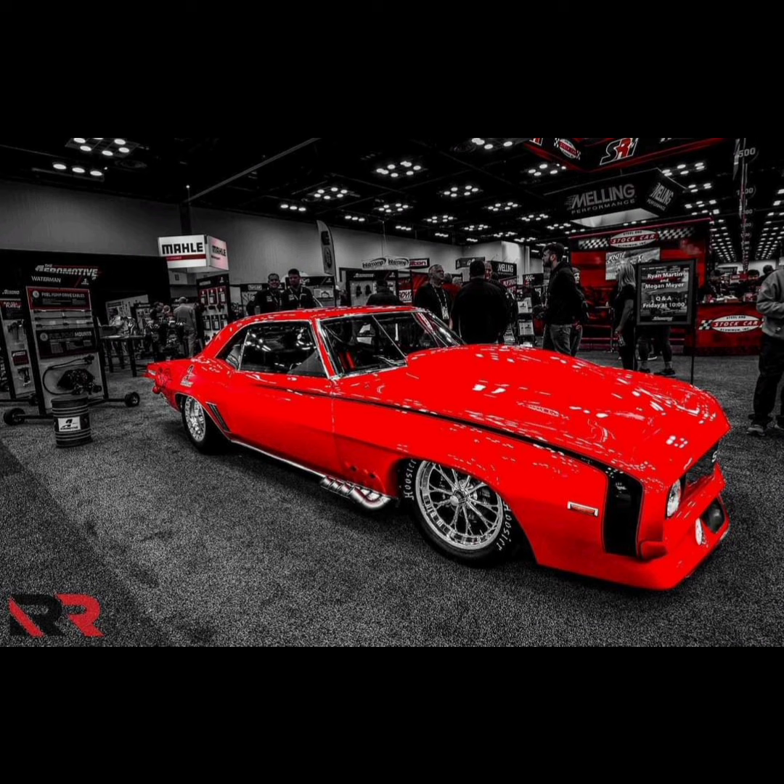It should be running on either pump gas or race gas. Ryan has a lot of Camaros, a lot of red Camaros, and a lot of very beautiful cars. Pretty much everything that Ryan owns is absolutely stunning — both the 410 Camaro, the Firewall Camaro, everything, pretty much.